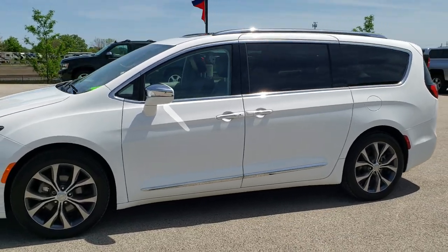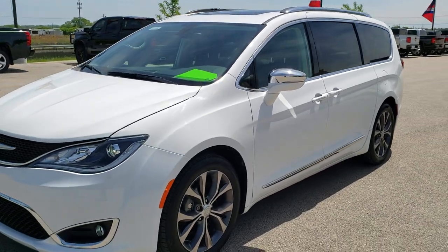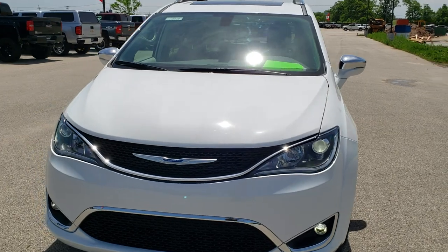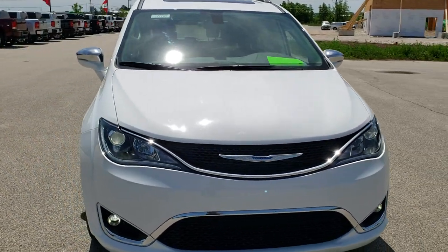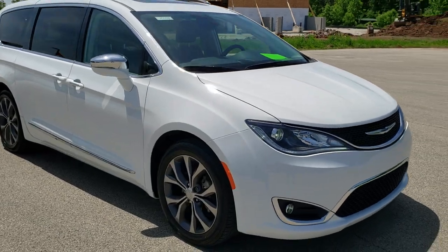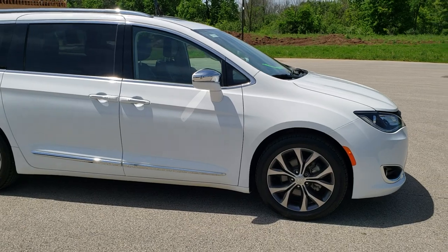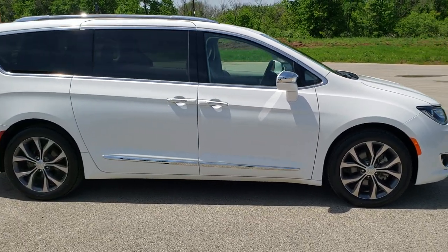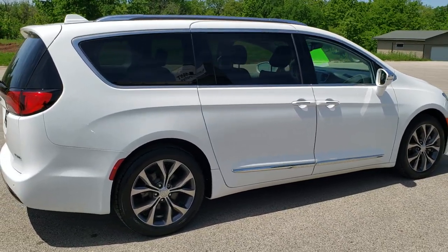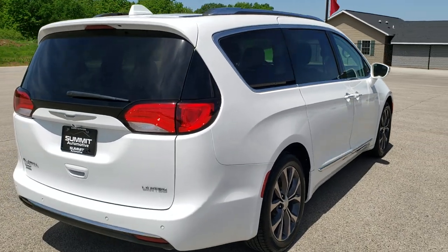This is stock number 10719. We are here at Summit Automotive in Fond du Lac, Wisconsin, your new and used Chrysler and Chrysler Pacifica headquarters. Today we are checking out this super clean 2018 Chrysler Pacifica Limited. This vehicle has the award-winning 3.6-liter Pentastar V6 motor. It has been fully safetied and inspected by our service shop, has a fresh oil and filter change, all the fluids have been checked and topped off, and this van is 100% ready to go.